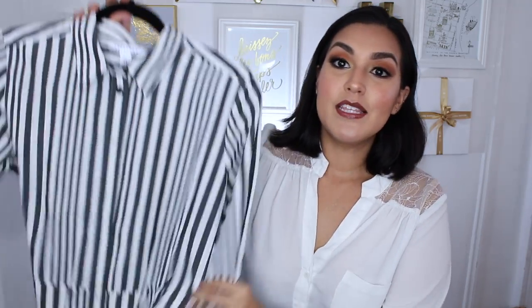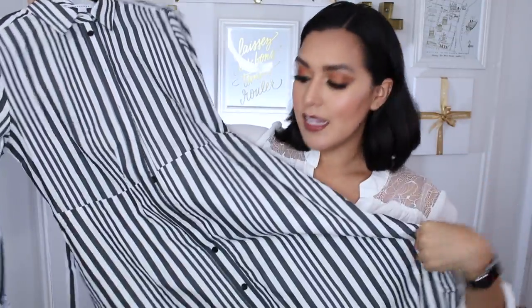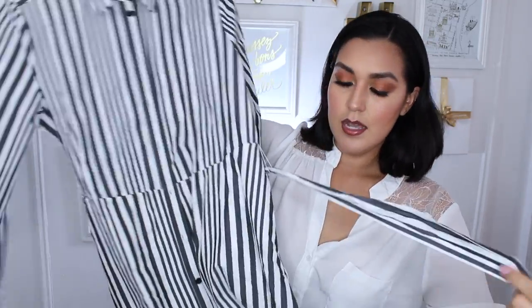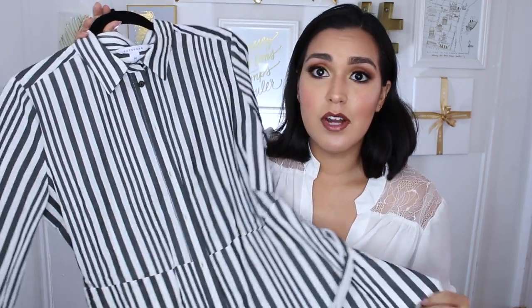Versatility is everything, so I picked up this shirt dress as well. This has white and gray stripes. The skirt is A-line, it features buttons that go all the way from the collar down to the bottom of the skirt, and it also has a strap so you can tighten it across your waist. Very versatile — this would be perfect for work, perfect for the weekends, perfect for a house of worship. Just a great shirt dress. This retails for $68.